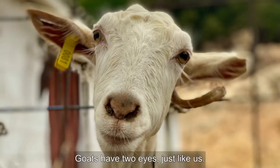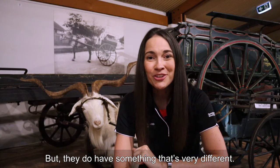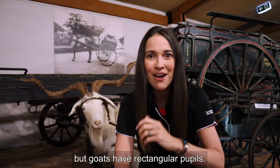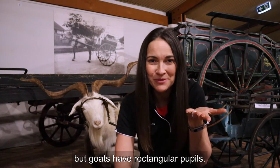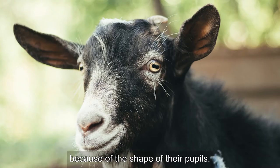Goats have two eyes just like us but they do have something that's very different. Humans have round pupils but goats have rectangular pupils. They can see more without having to move their head because of the shape of their pupils.